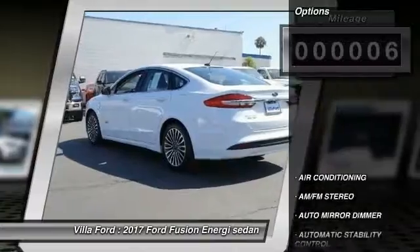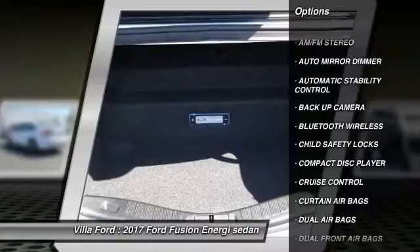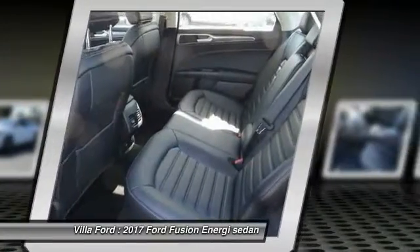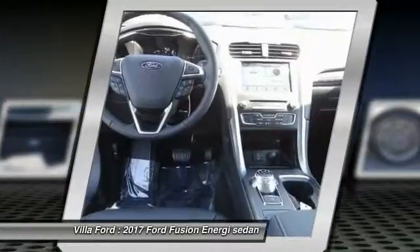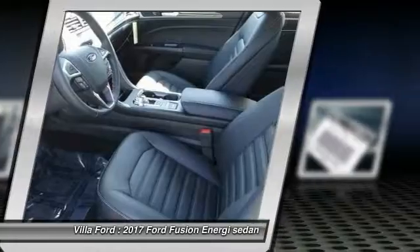Here are some of this vehicle's great options: steering wheel audio controls, keyless entry, backup camera, heated seats, traction control, dual airbags, Bluetooth wireless data link for hands-free phone, power steering, air conditioning, and front keyless start.